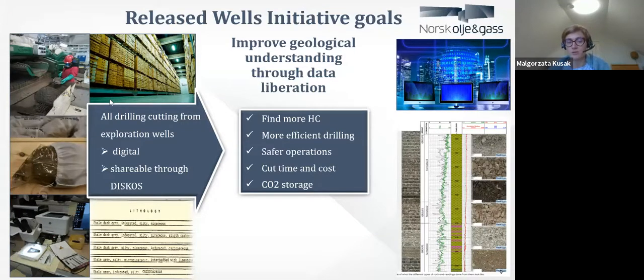We want to share them through the national data repository in Norway, which is DISCOS. We do it because it's pretty cool — we already have over a million files in DISCOS — but despite the nice technology, we do it because first of all we want to find more hydrocarbons. We believe that if we improve geological knowledge and understanding on the Norwegian Continental Shelf, we will find more hydrocarbons. The project is funded by the exploration managers, who want to find more hydrocarbons. If we look into the cuttings, we believe we can find sands which were missed before — invisible sands which you can't find on the logs while drilling the well.